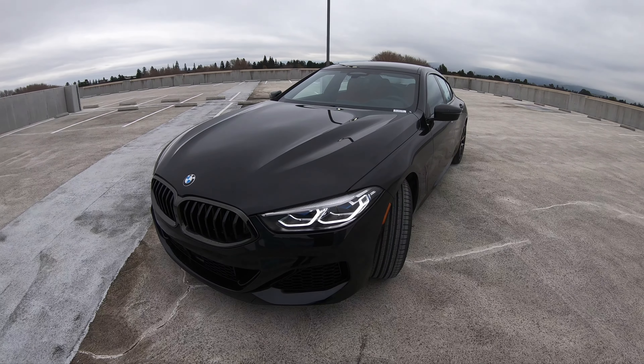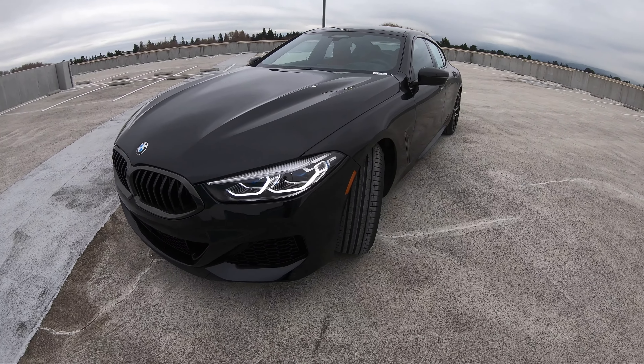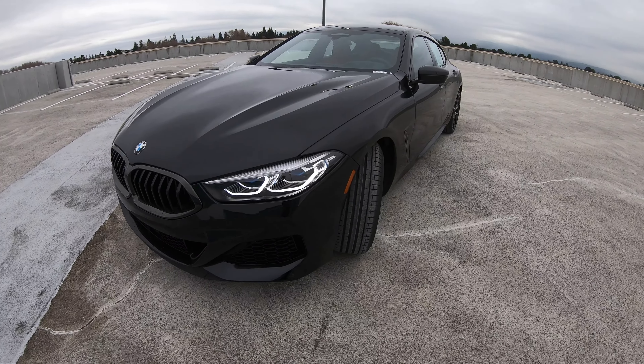Welcome back to another video from BMW Mountain View Geniuses. Today I've got in front of me the 2021 M850i Grand Coupe in Black Sapphire — I'll show the interior in a minute, but you'll love it, it's Fiona Red. Black and red together, it's very aggressive looking. The M850i is powered by the N63 V8 twin turbo, puts out 523 horsepower — roughly 100 horsepower less than the M8 Grand Coupe in competition — and it has the same amount of torque for a lower price.